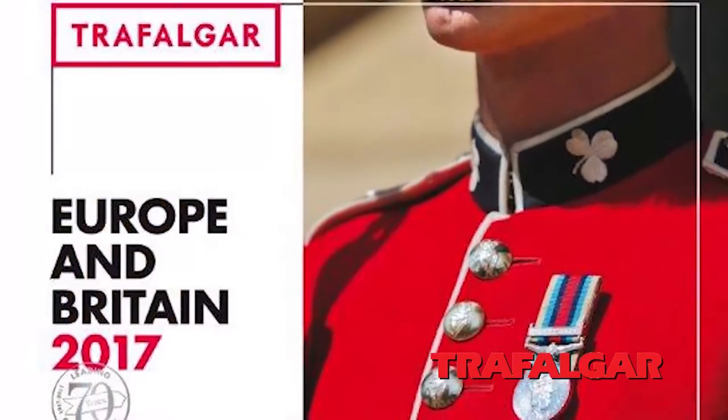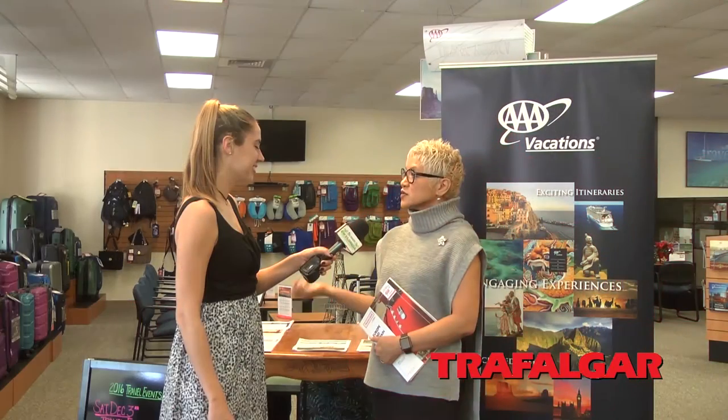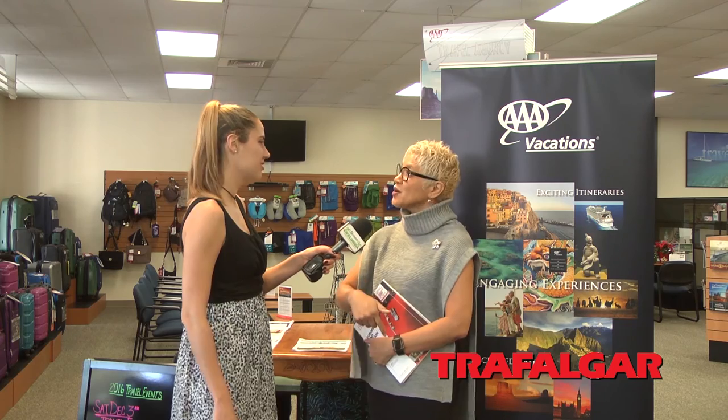Right now you can save up to $400 per couple — or $200 if traveling alone — on air to Europe. If you pay by January 12th, you'll get an additional 10% savings off the tour. A lot of people ask why they'd take a motor coach tour rather than driving themselves. The answer is that you'd miss out on so much; an escorted tour guide takes you everywhere and gives you vital information.